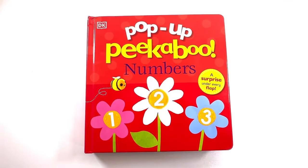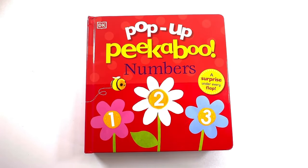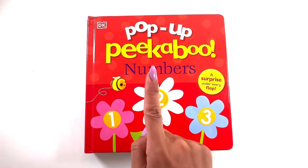Hi friends, it's Marcello's mommy. Let's read Pop-Up Peek-a-Boo Numbers together.